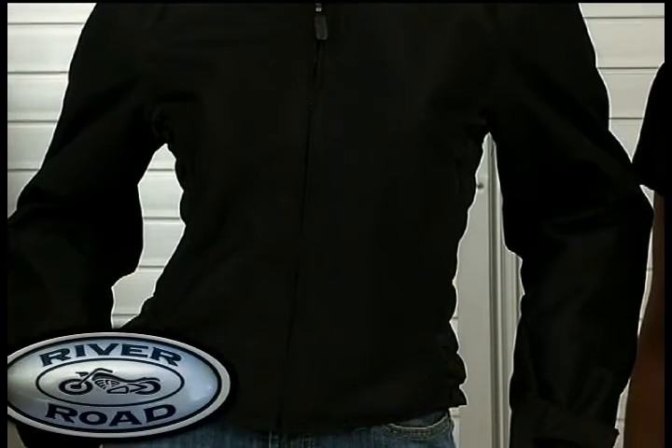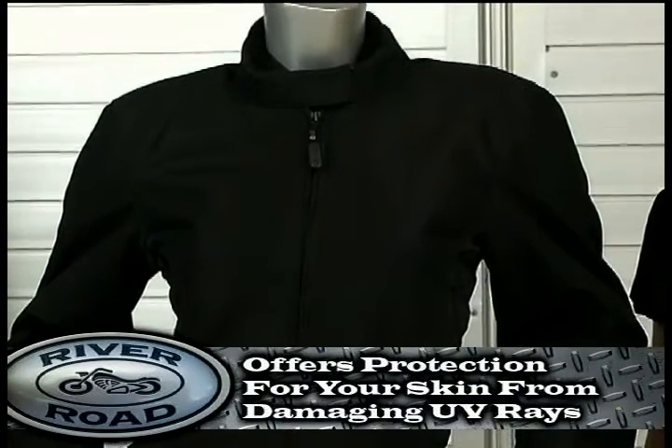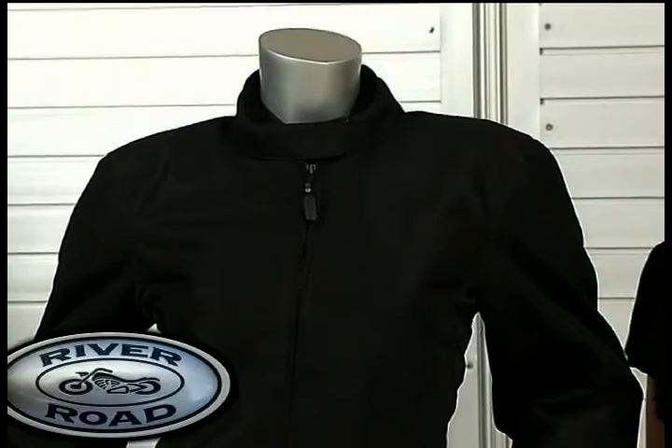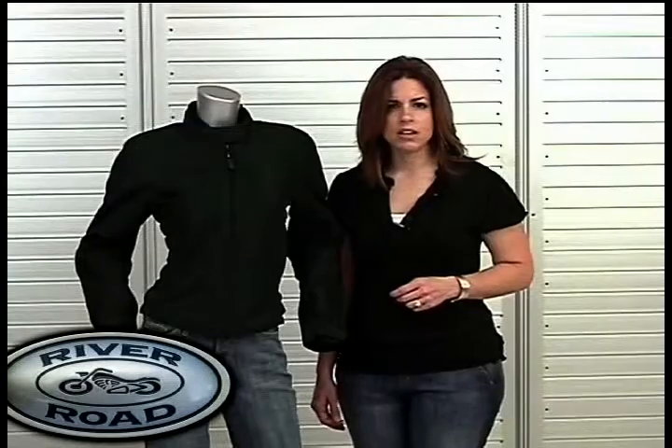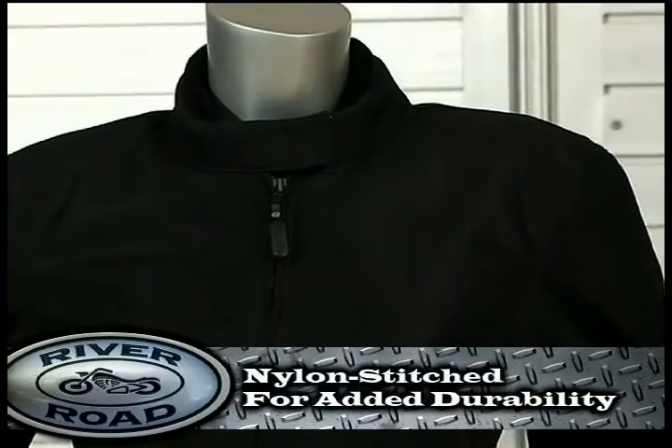However, unlike riding in a t-shirt, the Yuma offers protection for your skin from damaging UV rays. Women will appreciate the Yuma's hidden jewel — its safety. It is heavy duty, abrasion resistant, polyester mesh, and nylon stitched for added durability.